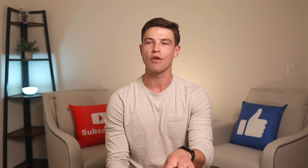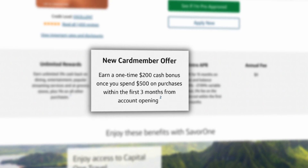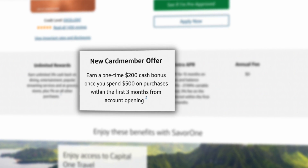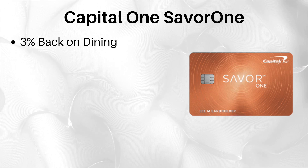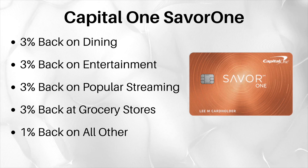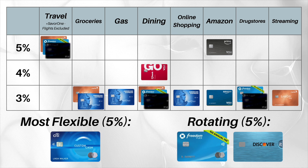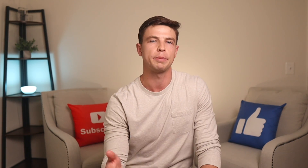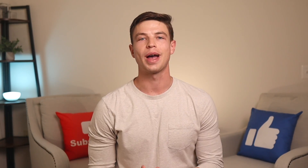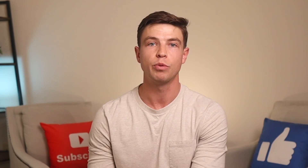For credit card number seven, we're going over to Capital One for what I think is their best no annual fee cashback credit card — and that is the Capital One SavorOne. This card currently has a signup bonus of $200 after spending $500 in the first three months, which is great. For cashback categories, you get unlimited 3% back on all spending for dining, entertainment, popular streaming services, and grocery stores, plus 1% back on all other purchases. You also get 5% back when you book through Capital One Travel for hotels and car rentals, but not on flights. This card offers solid value on everyday spending — streaming is 3% back, covering most streaming services except a few like Prime Video and Audible. There are no foreign transaction fees, and it's a Mastercard, making it a good option for getting 3% back on dining and entertainment when traveling abroad.